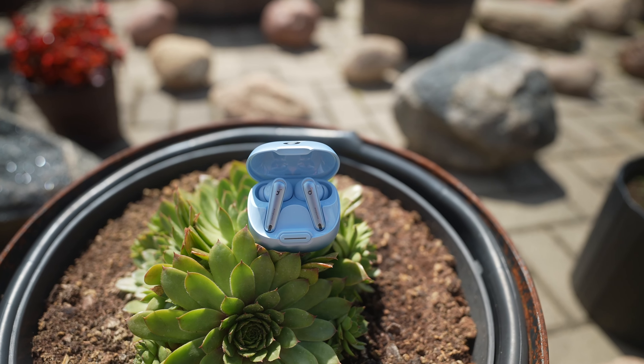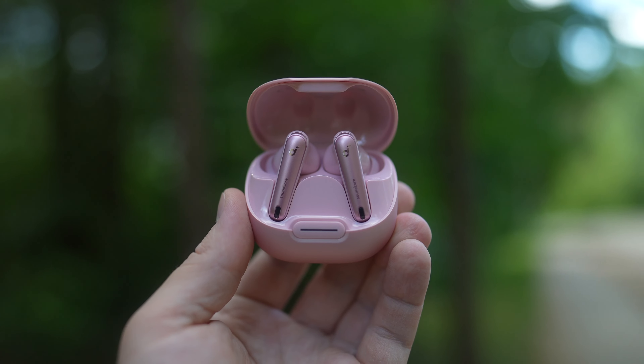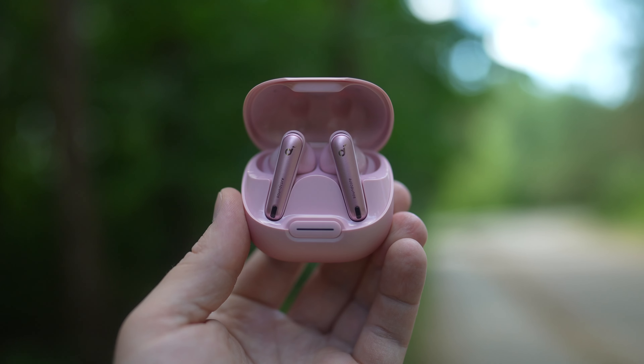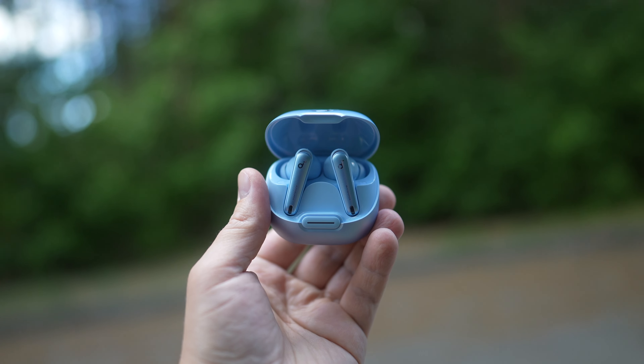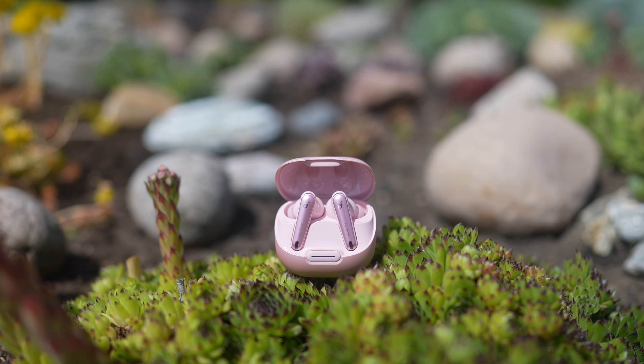What do you think about the Liberty 4 NC? Would you buy these earphones or would you choose another option? As always, like the video if you liked it, please subscribe to the channel if you haven't already. And as always, it was Linus — thank you for watching and see you soon.